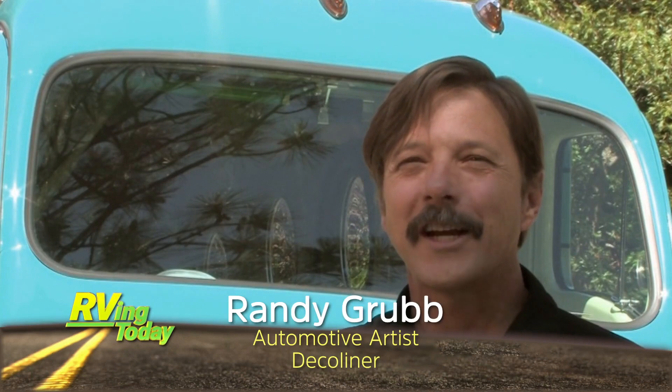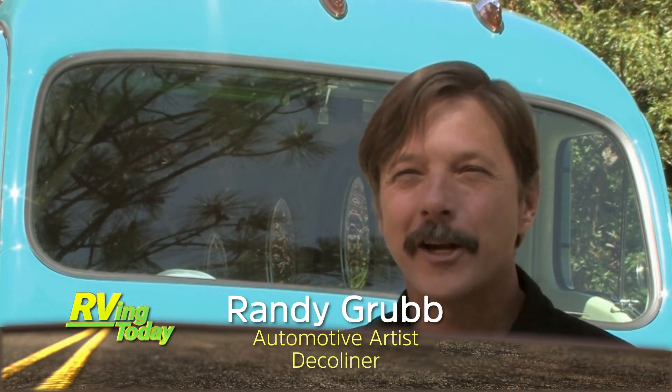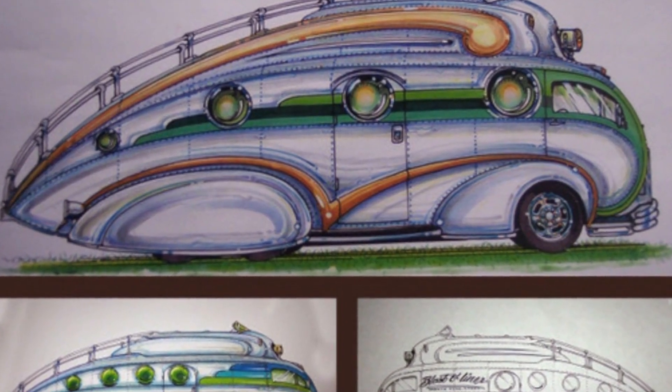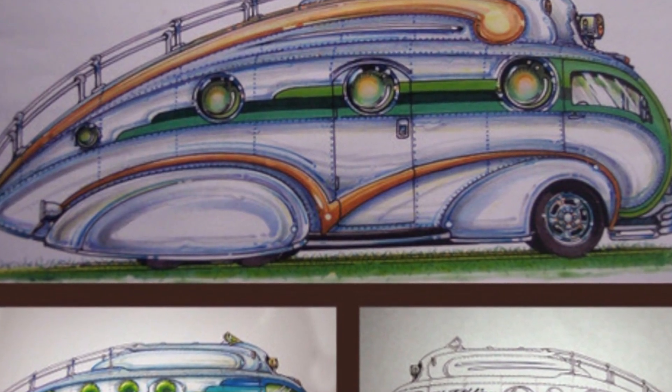The Deco Liner was actually inspired — I think of it as Flash Gordon's motor home. Flash is getting older, he's not doing too much interstellar work anymore; those re-entries were kind of hard on him and he needed a good low-earth vehicle. So I think of it as a 1940s vehicle — everything in it should be period correct from somewhere around 1940.